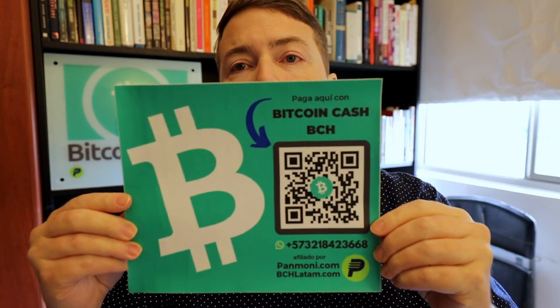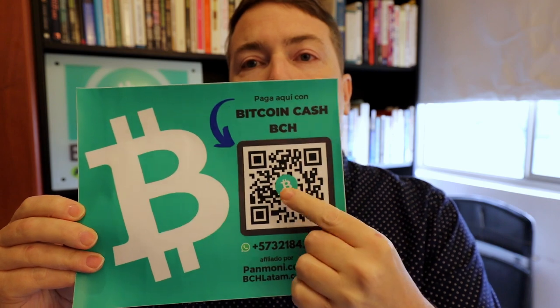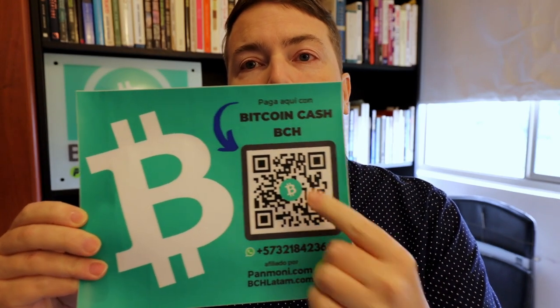We also have here our merchant sticker. This actually came out much, much bigger than what I thought it was going to be. This is kind of big. The idea is that this goes up on the wall and we put the merchant's QR code right here, and then people will know that they can pay with Bitcoin Cash here. Definitely bigger than what I thought.